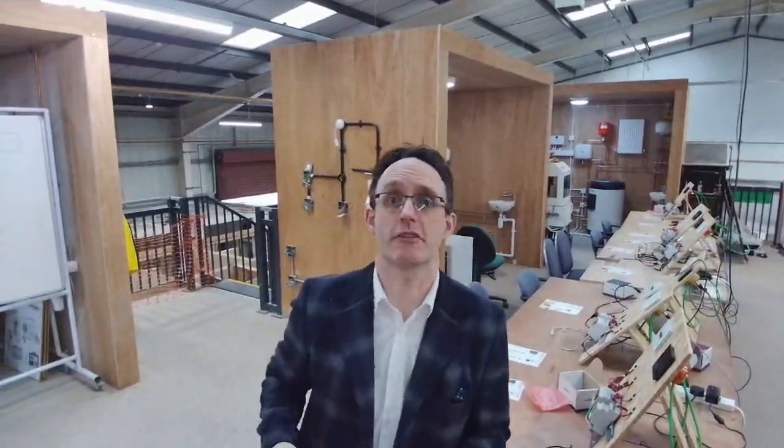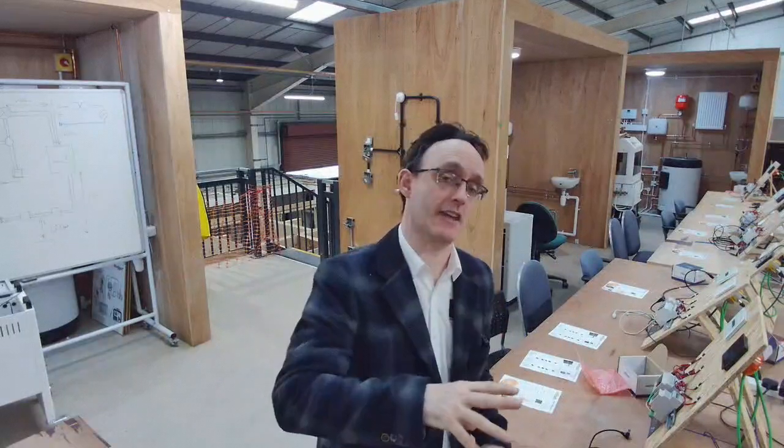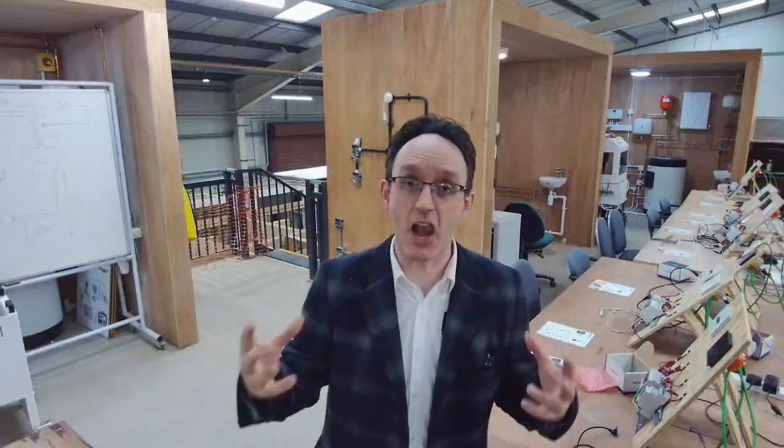We've just finished a morning session here at Kirklees College with the electrical students, and what a bunch of amazing guys. Two of them sat at the end and said, sorry Mac, 9 o'clock this morning we thought this was going to be really boring. And then I could see the delight growing in them through the course.